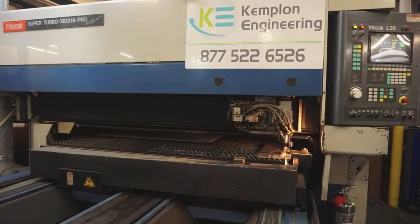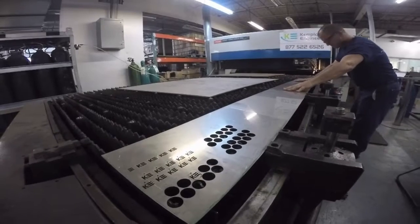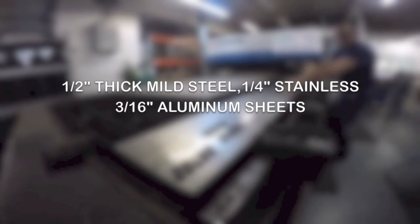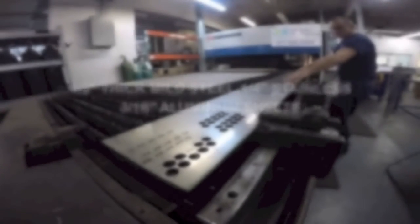The Mozek Super Turbo X612 High Pro Supercharger Laser Cutter features smooth workpiece handling, and the X612 breezes through half-inch thick mild steel, quarter-inch of stainless steel, and three-sixteenths inch of aluminum sheets.